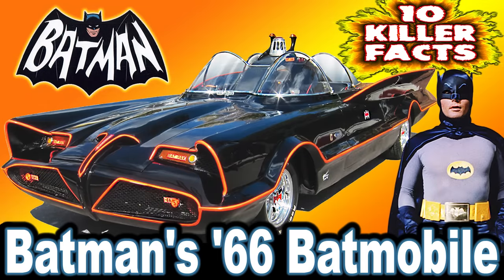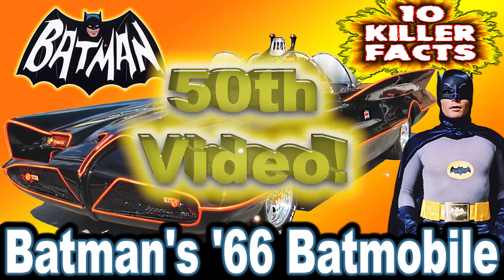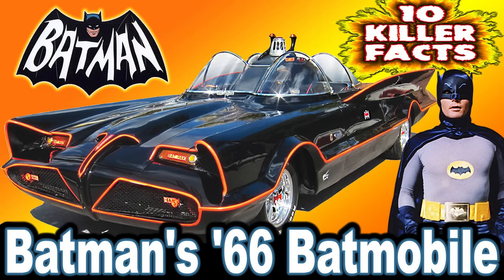Hey folks, and welcome to Carstar's 50th video — 10 killer facts about Batman's 66 Batmobile in the 1966 TV series and movie Batman.